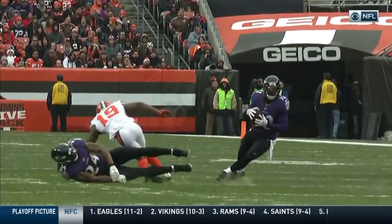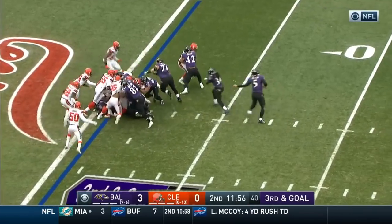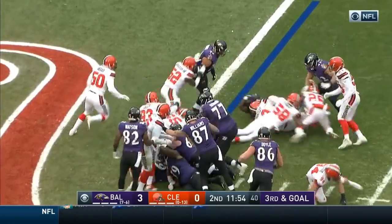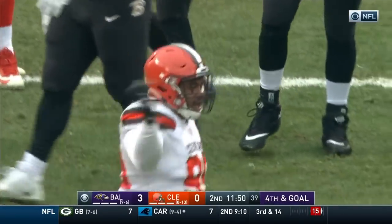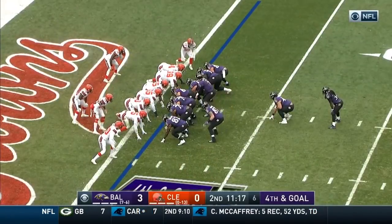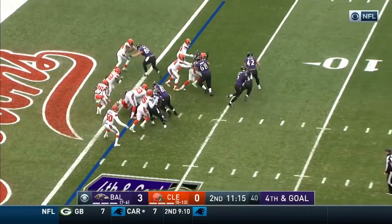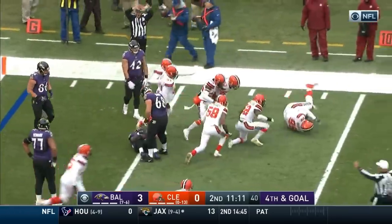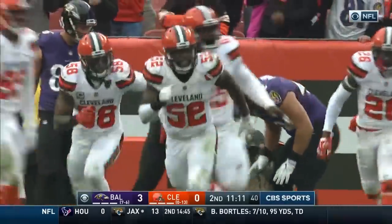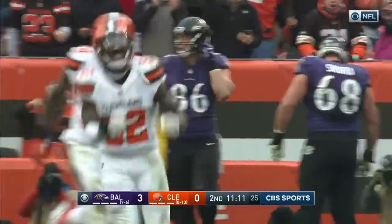Williams is in motion. Another handoff to Collins. Collins is bounced out; he did not get in. Ricard is the fullback. Here comes Collins — Collins is not going to get it. James Burgess was there to hit him back, and the Browns will take over on downs.